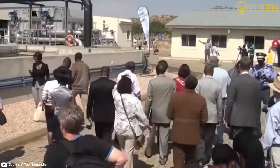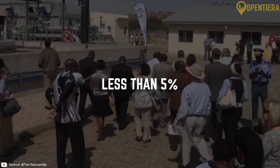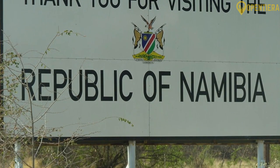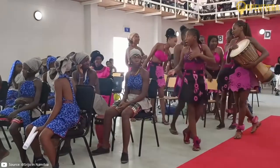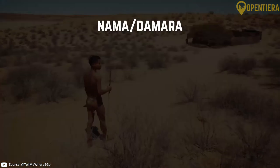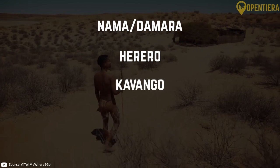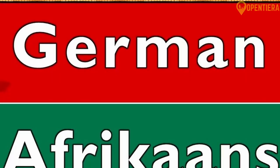However, these religious groups combined make up less than 5 percent of the total population. Although English is the official language, the most widely spoken language is Oshiwambo. Oshiwambo is the language of the Ovambo people and around half of Namibians speak it. Other major indigenous languages include Nama Damara, Herero, Kavango, Caprivi and San. Most Namibians can speak more than one native language. German and Afrikaans are also widely spoken as remnants of colonial influence.